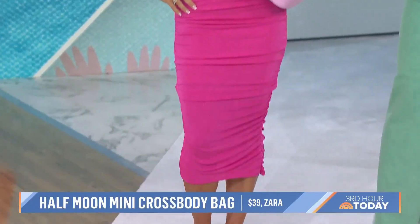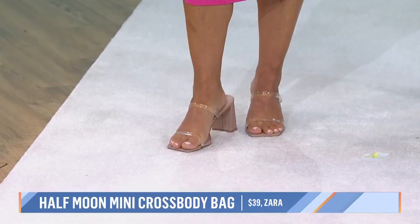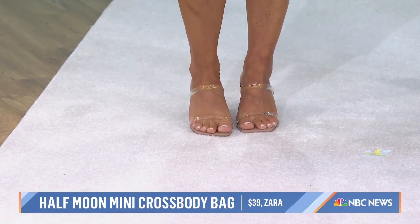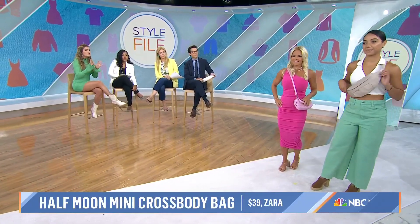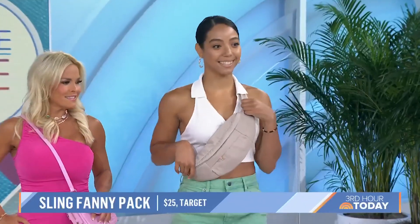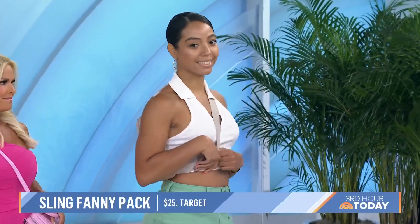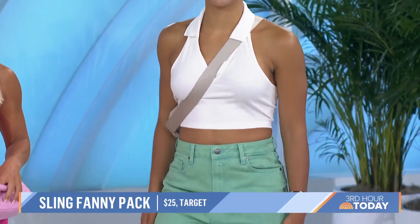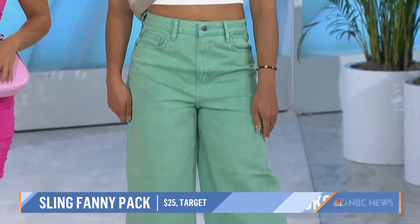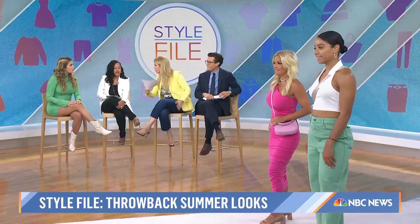I love these Steve Madden clear heels — you can pair them with anything. Clear is basically a neutral. And Kathleen is rocking her Target fanny pack two ways: the classic look on your waist, or for a more modern take, thrown over the shoulder. We're seeing a lot of this Y2K and 90s fashion seep back in right now. A fanny pack from Patagonia? You are on trend — you're able to get all your stuff in.